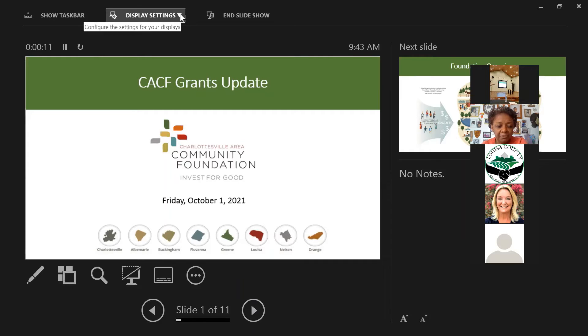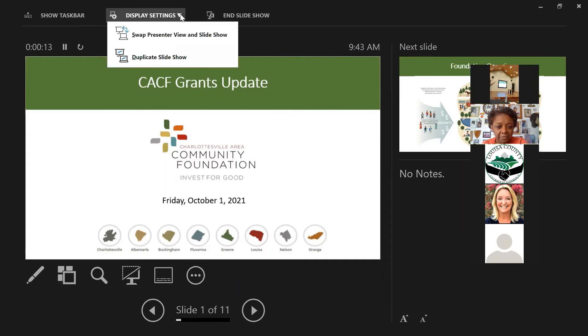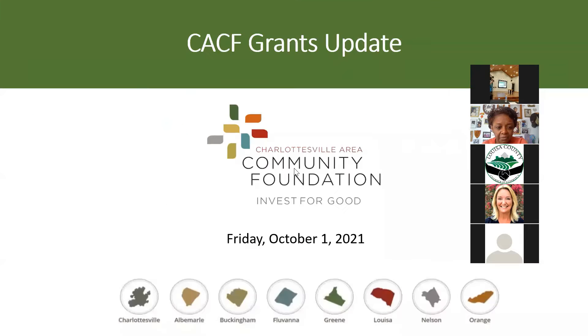There are a lot of slides here. The intent is for this to be a takeaway for all of you to see after the fact. If I blow through something, you'll have a chance to look at it again later.